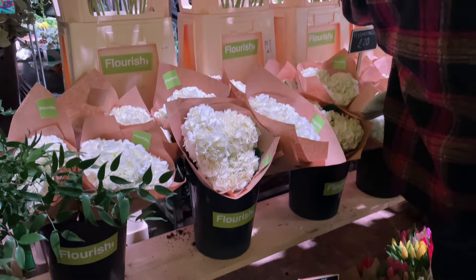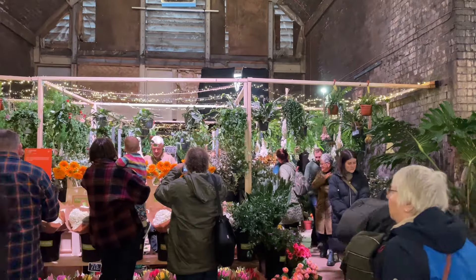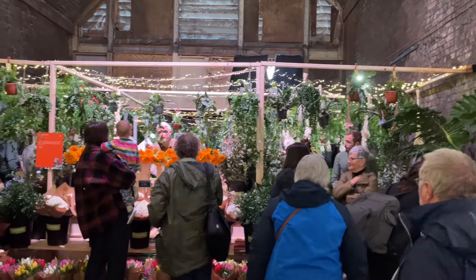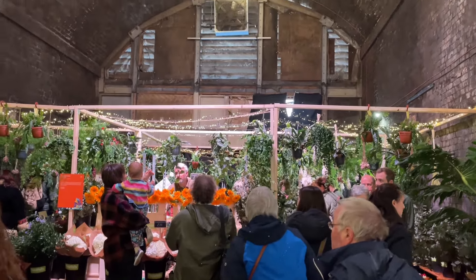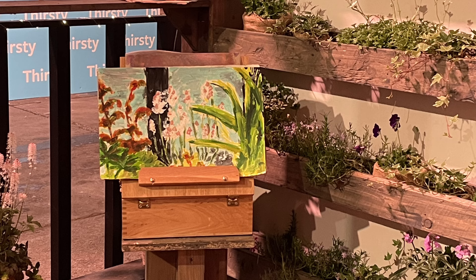It was a beautiful stall — though I don't think it does it quite justice on camera. Seeing it in person, being immersed in it, the smell and everything was all part of the experience. But look at the backdrop to it — it's lovely.